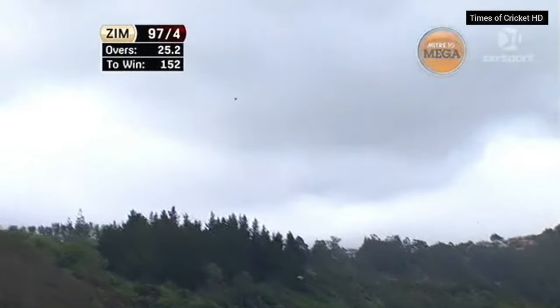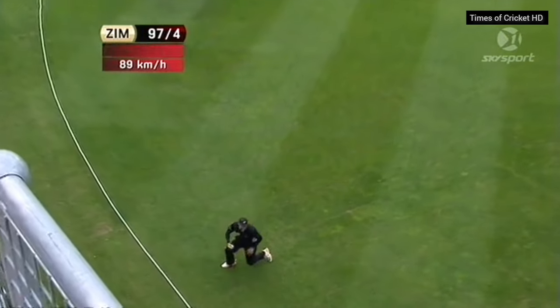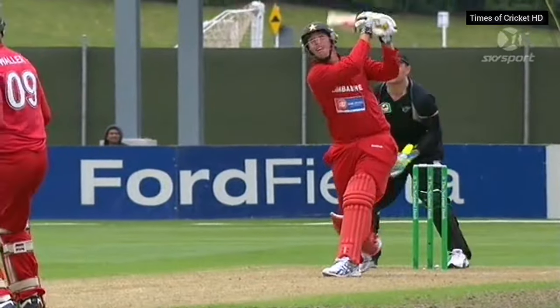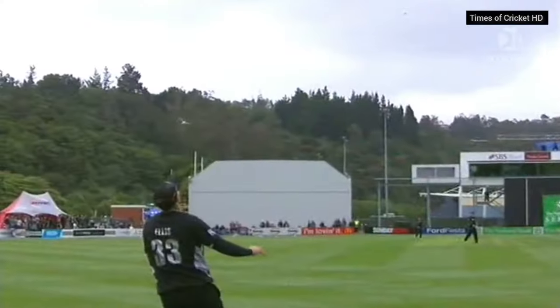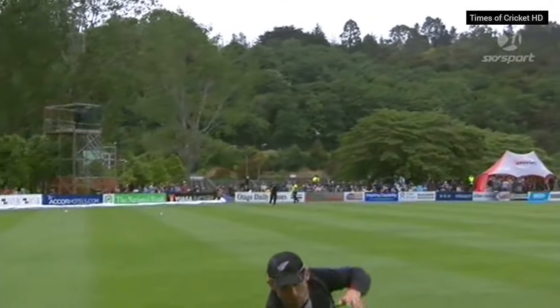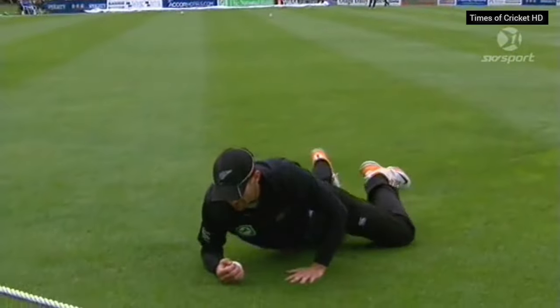Catch! He hasn't got this at all — that's beautifully bowled from Nickel. Oh, he's got it, he has got it! So the problem for Taylor was he was looking to go leg side and hit across it, and it almost got big on him. Andy Ellis did really well.